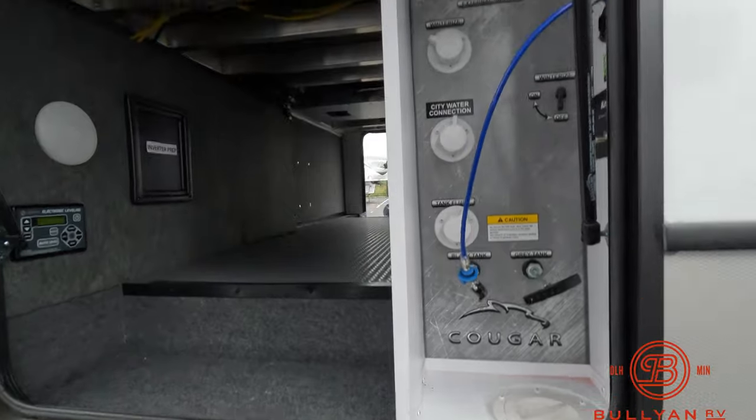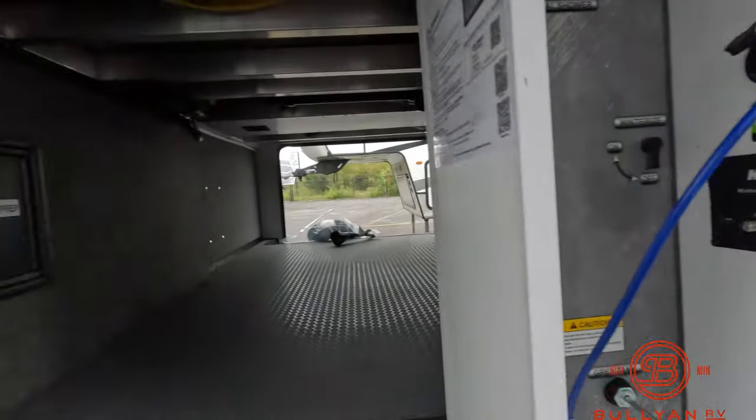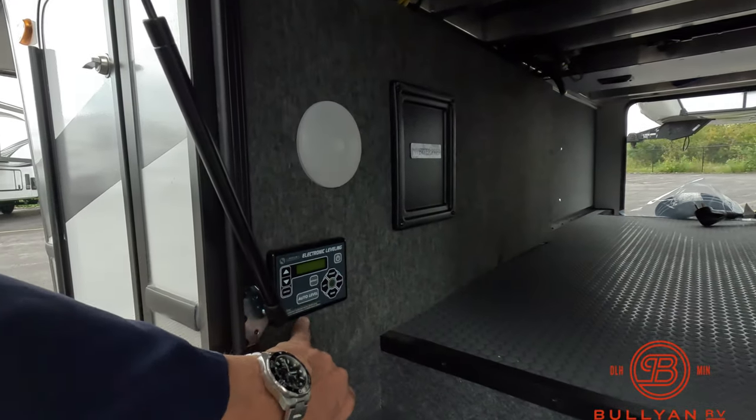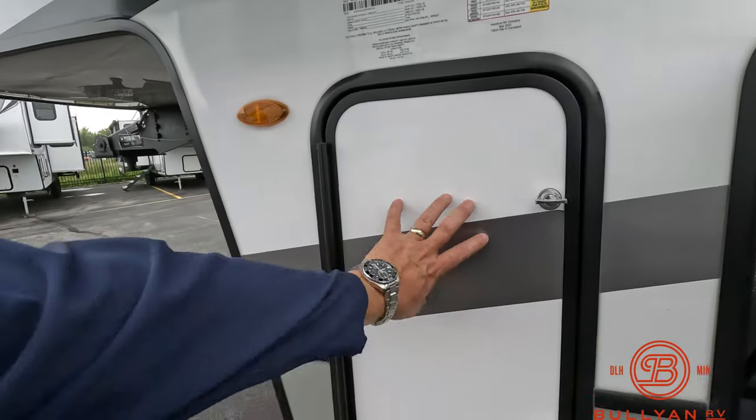Tank flush, external shower, TV hookups, the other side of your pass-through storage, push-button electronic auto leveling, and your second LP tank.